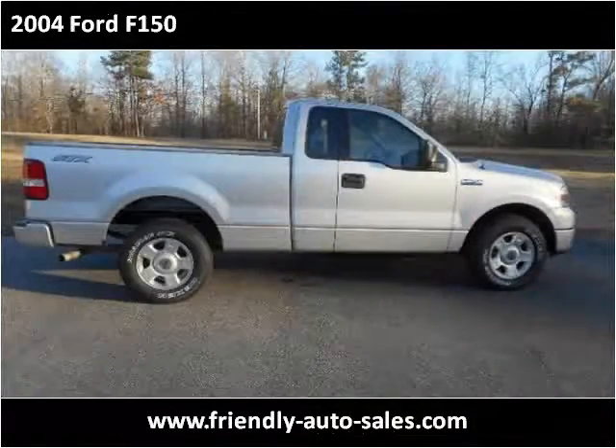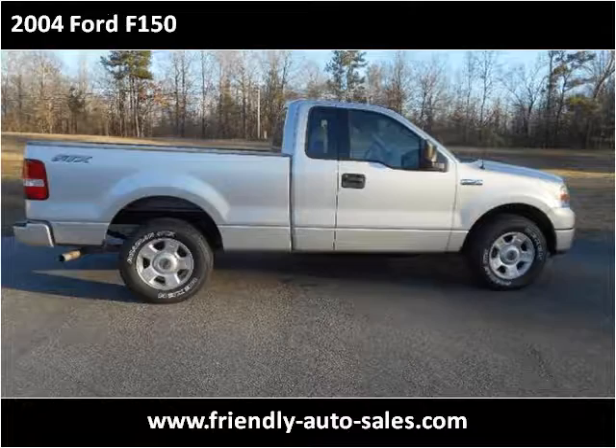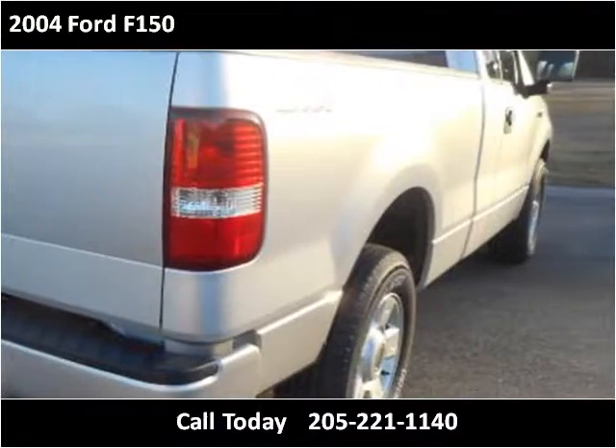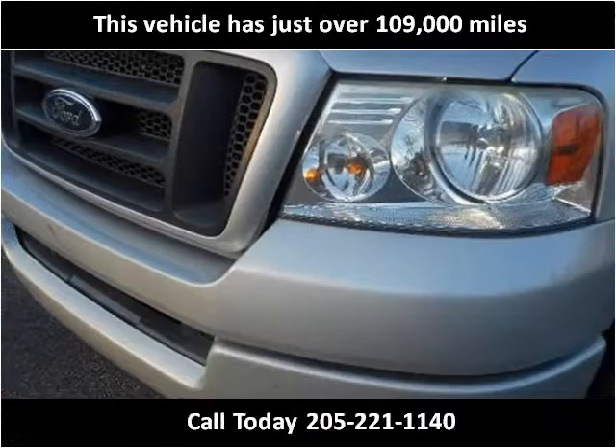This 2004 Ford F-150 is available from Friendly Auto Sales. This vehicle has just over 109,000 miles.